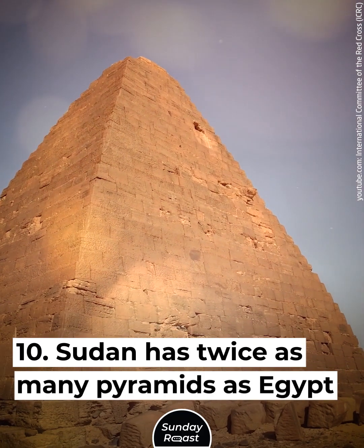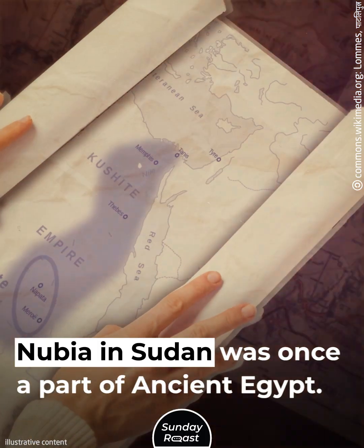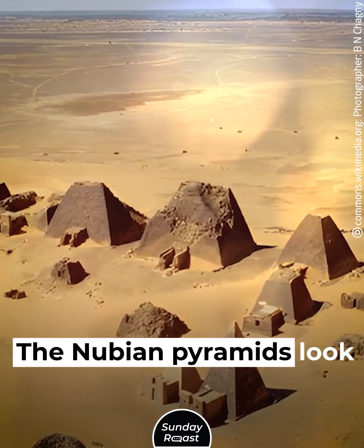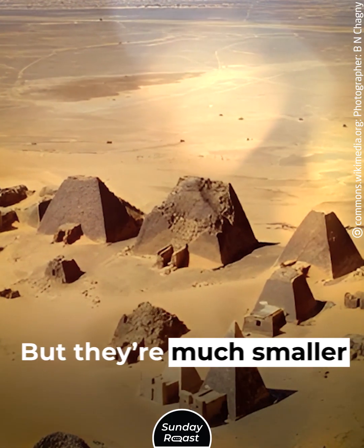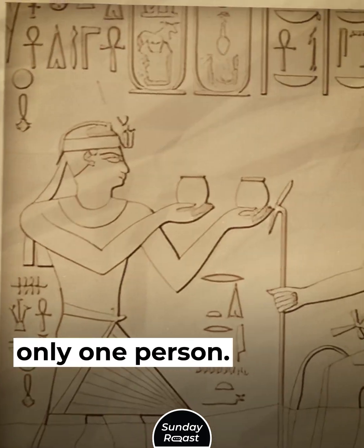Sudan has twice as many pyramids as Egypt. Nubia in Sudan was once a part of ancient Egypt. The Nubian pyramids look similar but are much smaller in size, and were built to accommodate only one person.